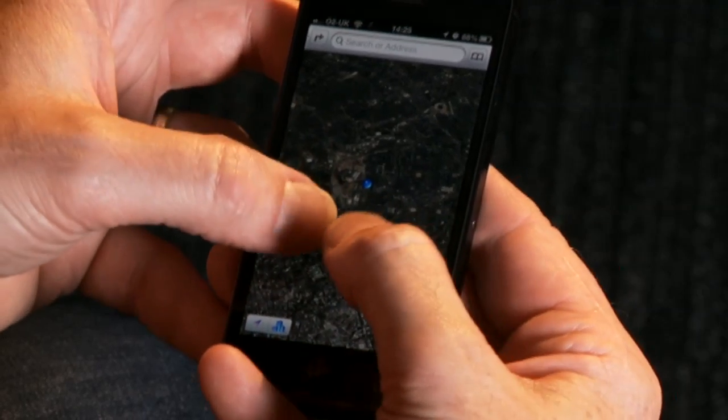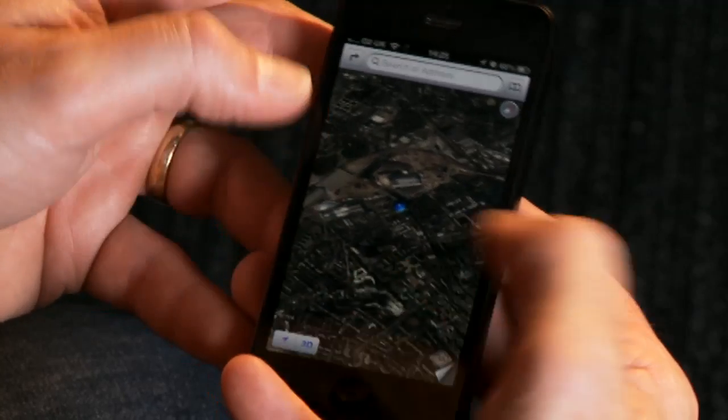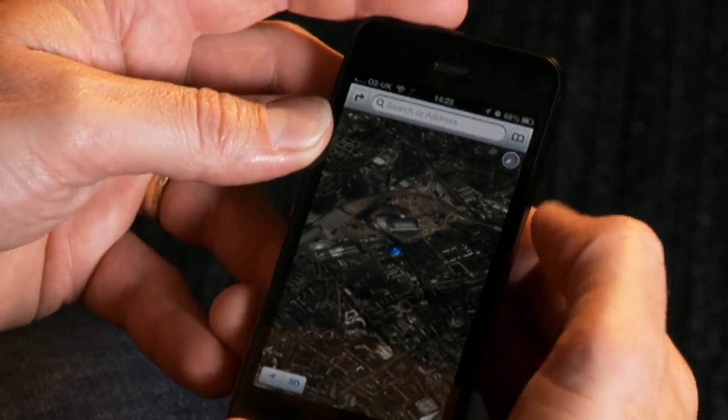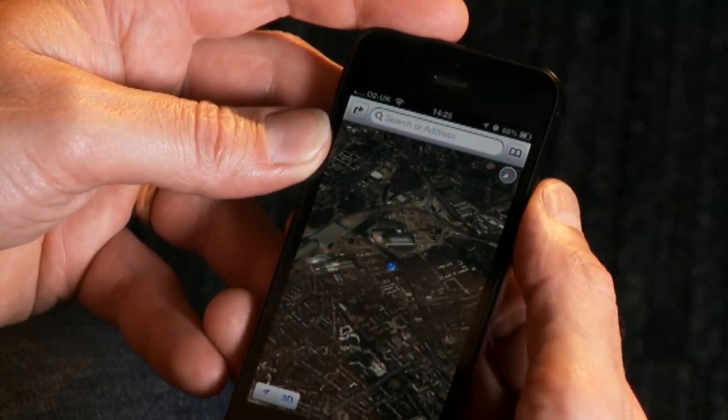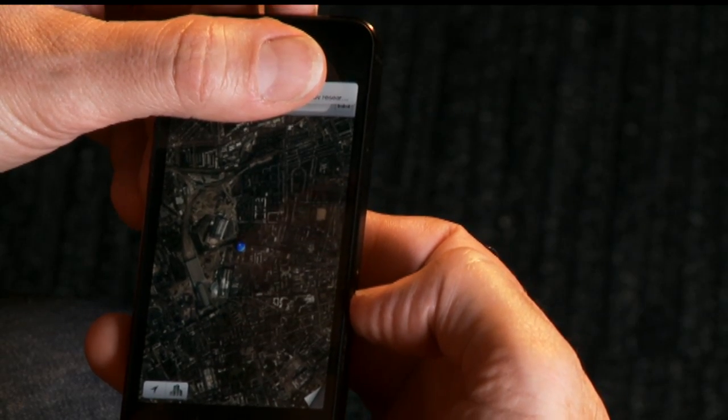The satellite data loads up and you can zoom in, turn it around. If you ever get lost as to where north is, there's a little compass button at the top of the screen. Some people had worried that Apple would lose out by not having Google involved in the maps, but on the evidence of this, I'd say it's doing pretty well.